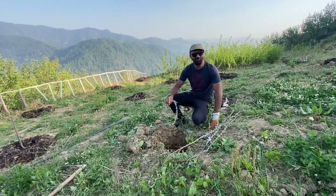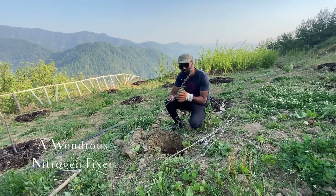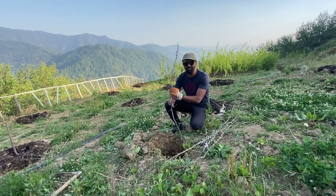We are back from the deserts of Lahol and Spiti and we are back with these wonderful plants, the exotic plants which grow in the wild over there in the deserts of Spiti. And these are the sea buckthorns, or the sea berries as they are called in North America.